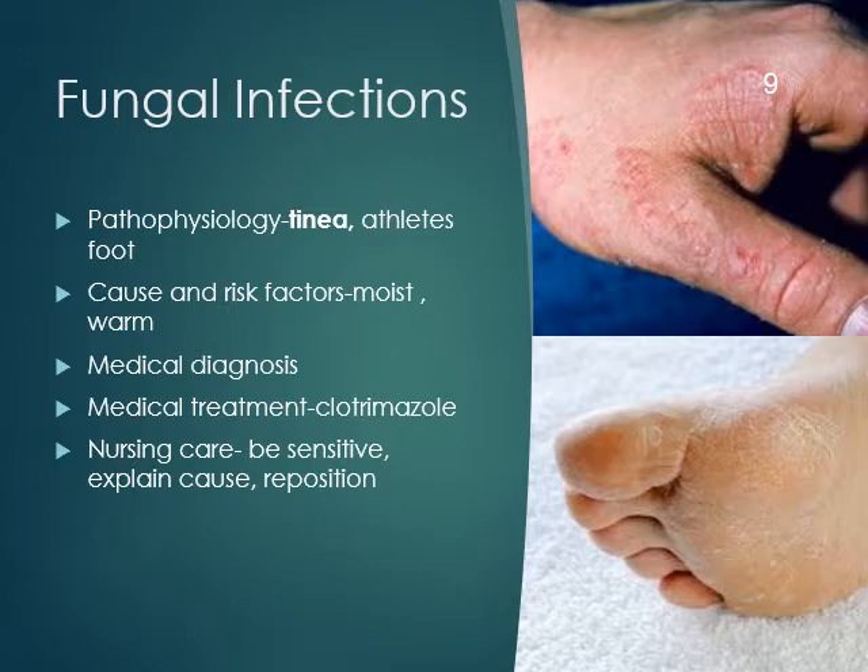Fungal infections can look pretty gross. Wear your gloves, be sensitive, and reposition the patient so they can stay off those areas.